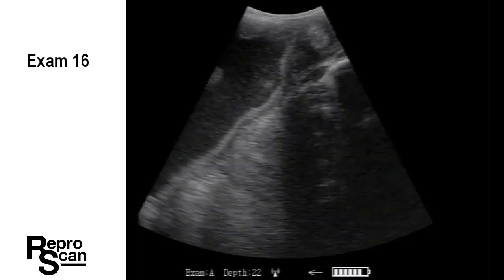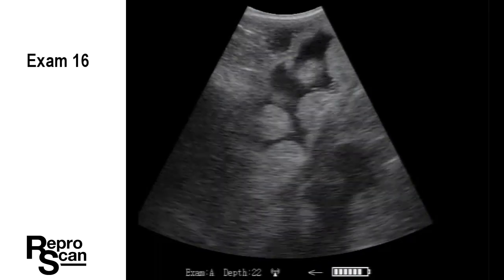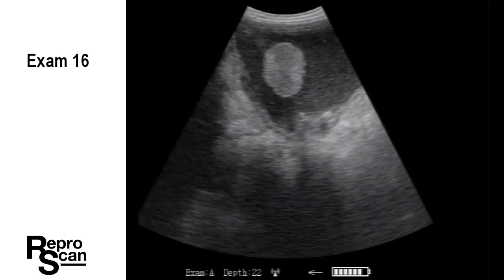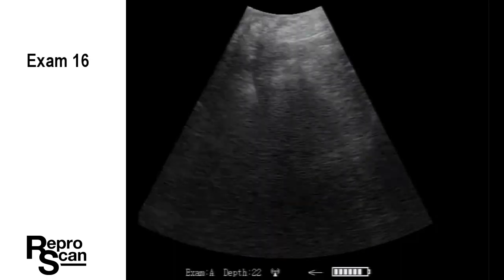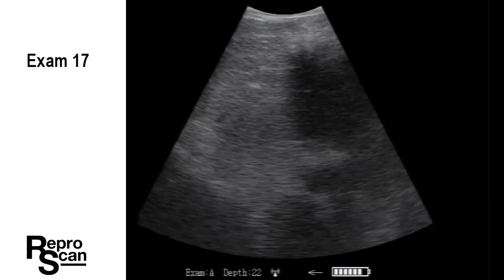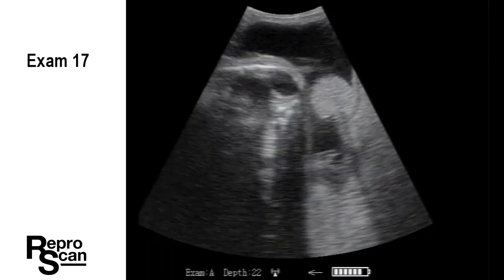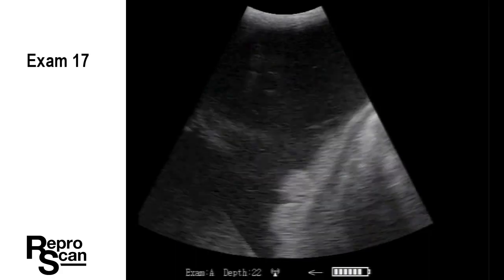Exam 16. Again, working the probe down. Note the 45-degree angle that the wall of the uterus is on. I saw a tail flip by there. And we're on to exam 17. There's some fetal structure right there. We're rotating the probe — we're on the head because we saw the orbit.